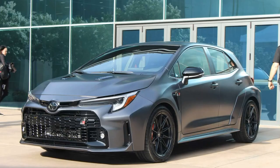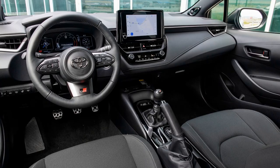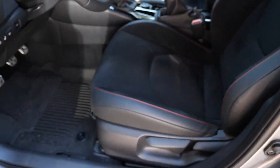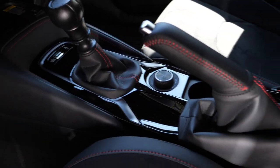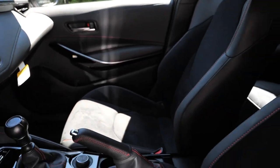The first thing I want to cover is the interior. The GR Corolla comes in three trims: the Core, the Circuit Edition — which is my car — and the Morizo Edition. On the Core you have cloth seats, no proper stitching everywhere, not a lot of leather or soft touch points, and it just doesn't feel as premium for the price. But once you go up to the Circuit Edition, the interior is significantly improved. You have red stitching everywhere, soft touch material on the doors, the bottom console, and the center console. Red stitching all over the steering wheel too.